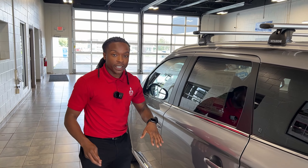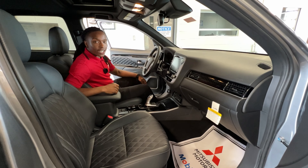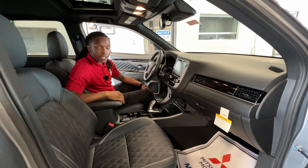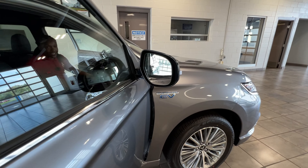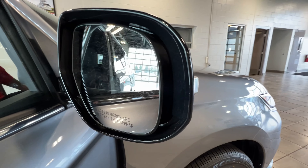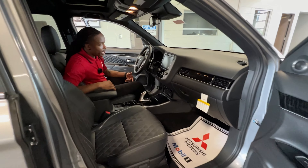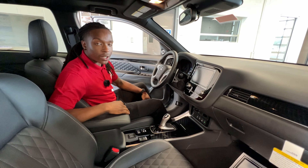That pretty much wraps up the exterior of the vehicle. We're going to go ahead and hop inside and go over a few things on the interior. Here we are inside the 2022 Mitsubishi Outlander PHEV. One thing I wanted to go over before we get into the interior is the mirrors — the mirrors have a ton of things going on. They have LED turn signals integrated right there, blind spot indicators, and cameras underneath the mirrors, which we'll get into in a second.